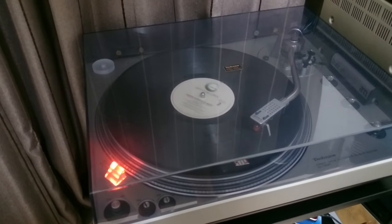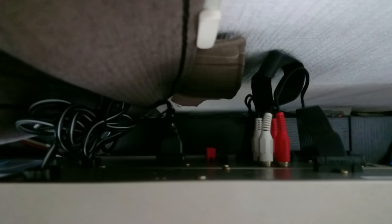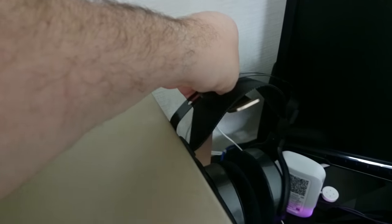Look at the old Technics turntable connected up to it as well. I'm very happy with the whole package — it's very neat round the back and it sounds brilliant, especially through my HiFiMan headphones. All I've got to do now is get a decent pair of speakers for it and I'll have a pretty decent setup. For the total price of 4000 yen, not bad at all.